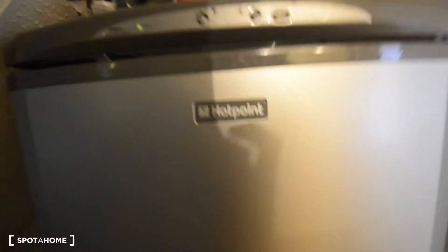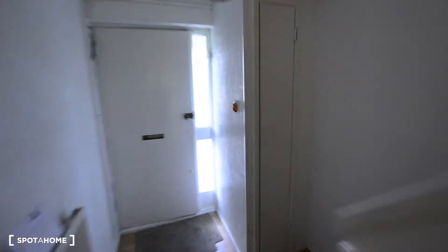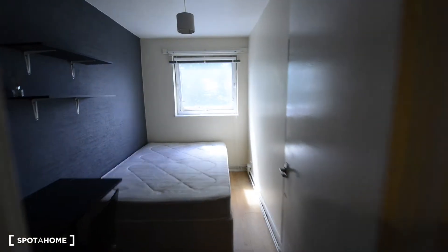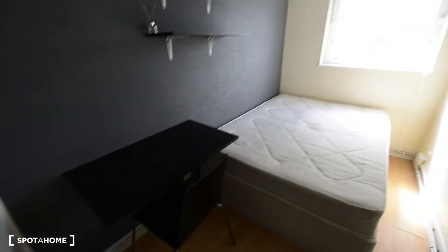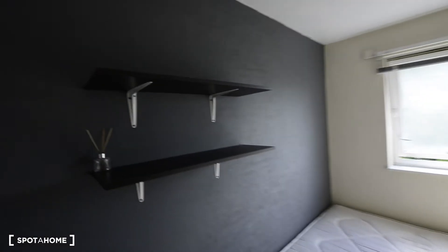As you see, wooden floor. This is a mirror. And here we have the built-in wardrobe. And the desk with a chair. Chest of drawers. And the double bed. And those are the views to the street.